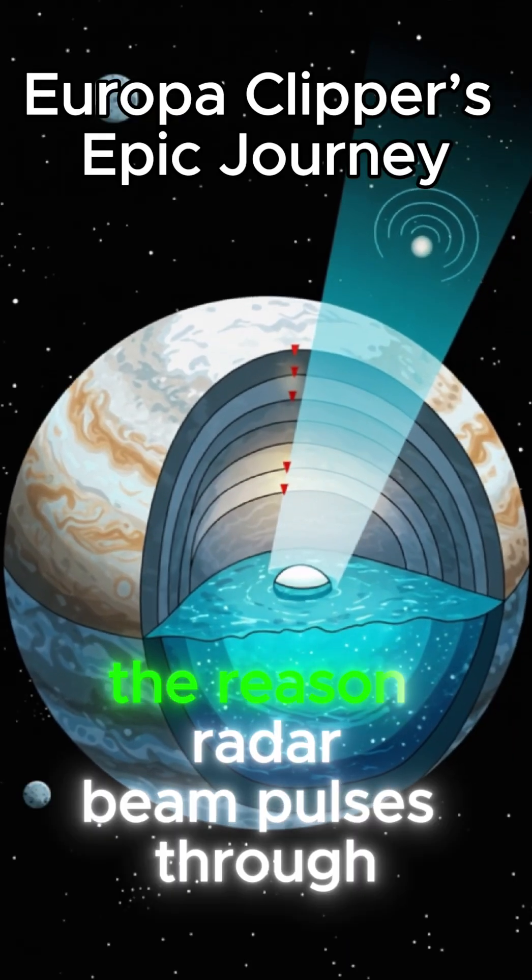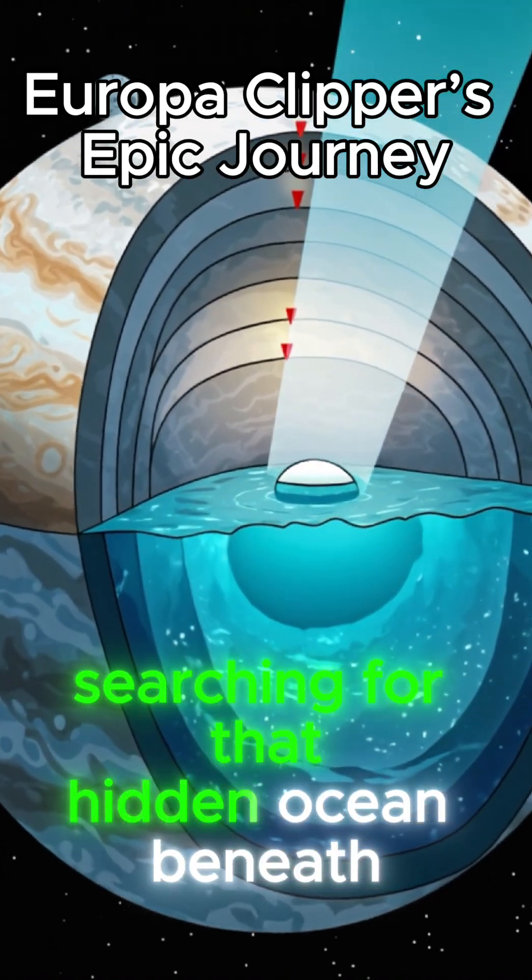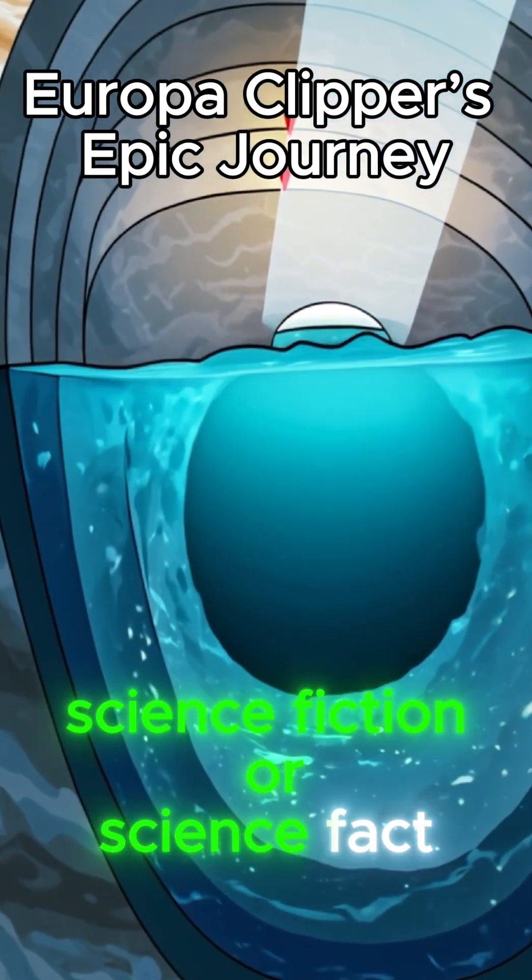Next, the REASON radar beam pulses through kilometers of ice, searching for that hidden ocean beneath. Science fiction or science fact?